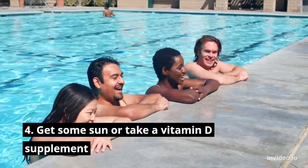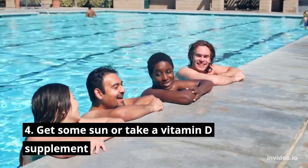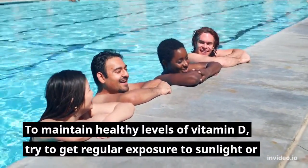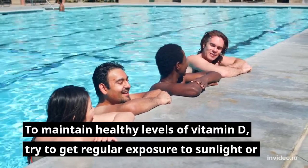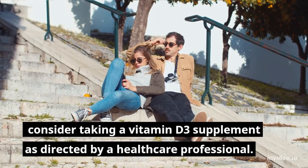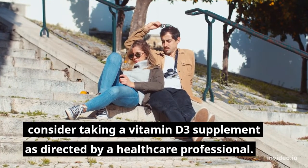Number four: get some sun or take a vitamin D supplement. To maintain healthy levels of vitamin D, try to get regular exposure to sunlight, or consider taking a vitamin D3 supplement as directed by a healthcare professional.